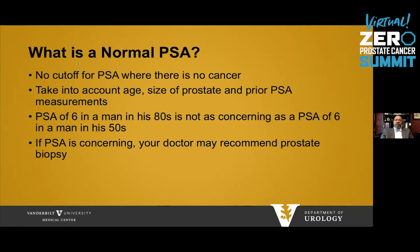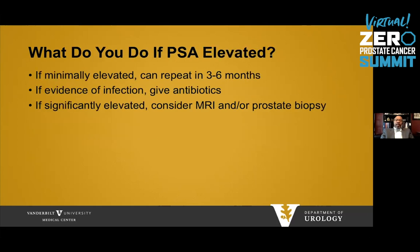If the PSA is concerning, your doctor may recommend prostate biopsy. If minimally elevated, repeat in three to six months to confirm that number. If there's true evidence of infection — a urinary tract infection or prostatitis — then give antibiotics. However, if it's significantly elevated, you can consider getting an MRI and/or proceed directly to prostate biopsy.